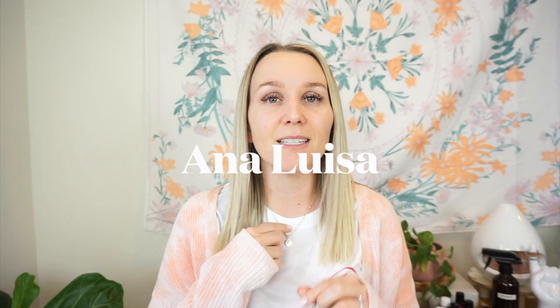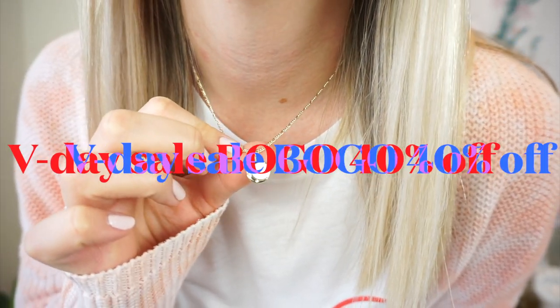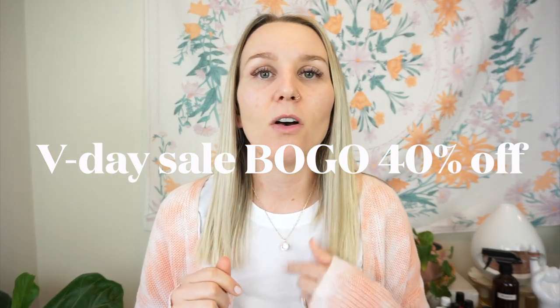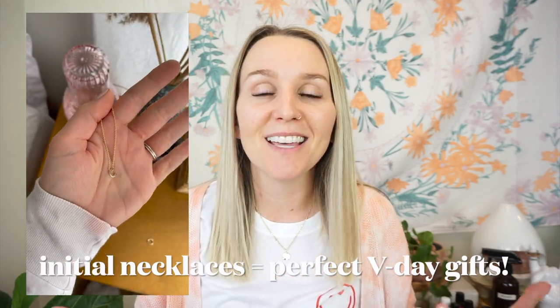Ana Luisa will also be in my sustainable video coming soon. I got some new things from them — this one is a moon necklace, so shiny with a little opalescent plaque right in the middle. The quality is amazing. I also got a little ear cuff and another sea necklace. They just got initial necklaces which I love. Anyway, let's compare these two brands.